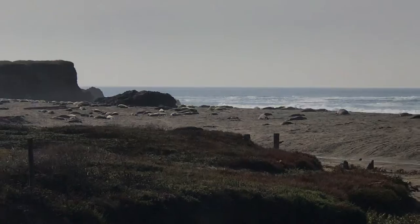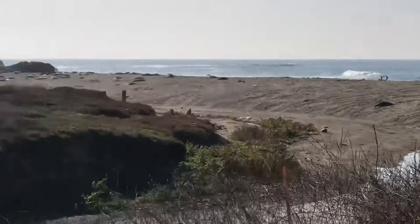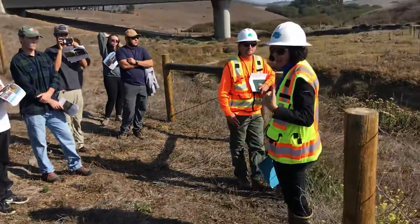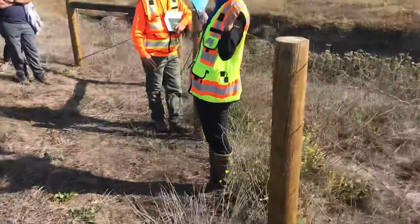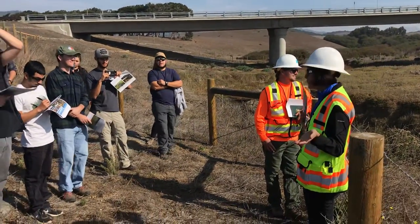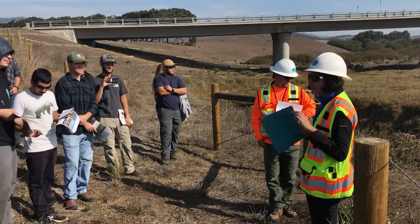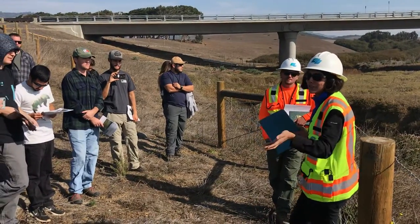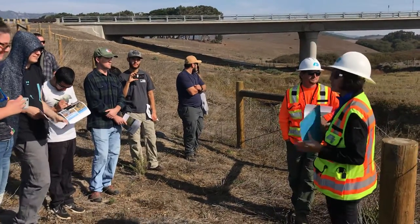Then we got a huge storm. The contractor had put in wood posts, and all those wood posts started floating. We had about 60 elephant seals in this creek frolicking with this floating fence. It could have been worse, but it was all fine — all the elephant seals were fine. We were able to get the fence out, but that was a good omen for how challenging the elephant seals would become.